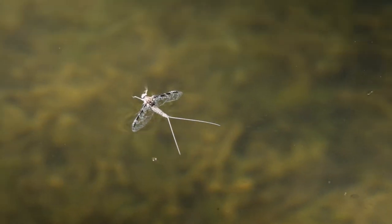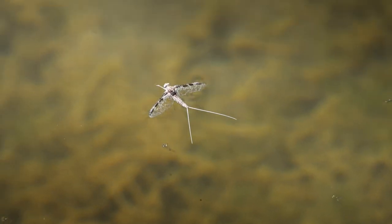In the evening and afternoons we see the spinner fall, and that's why we want to make sure we have a healthy amount of variation in our fly boxes of these patterns.